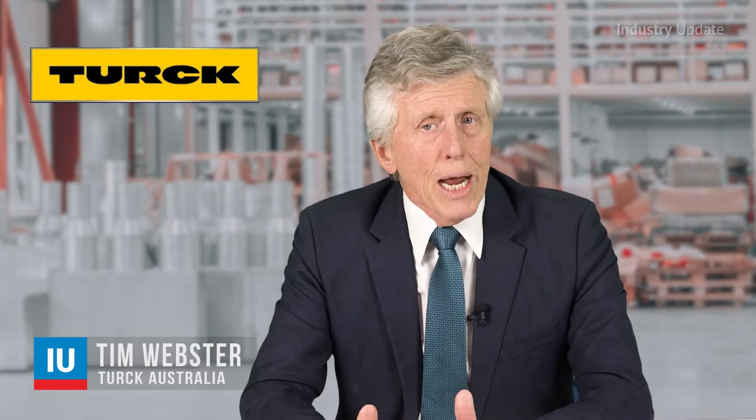As radar sensors are unaffected by wind, rain and fog, they provide unsurpassed reliability even in the most challenging Australian outdoor conditions. Hi, I'm Tim Webster. This is Industry Update Video.